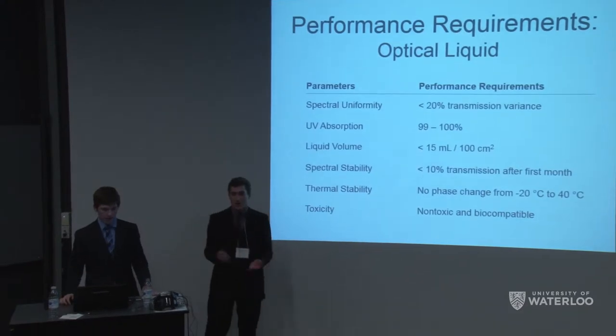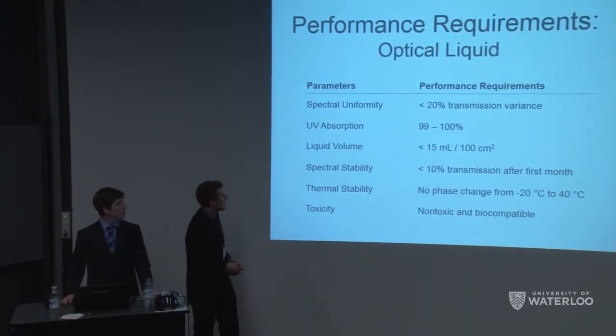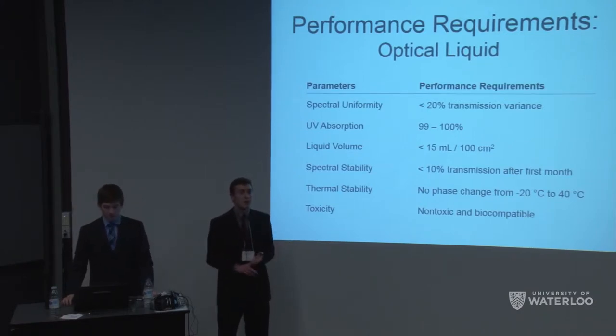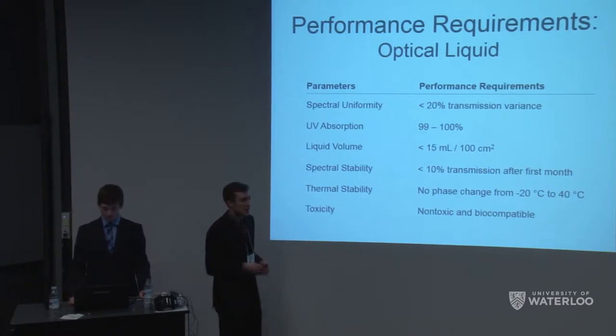We broke down these requirements into basic engineering specifications and split our engineering design into two components: the absorbent material — our optical liquid — and the mechanical design for the goggles, so we can use this optical liquid to achieve tunable color and tint.